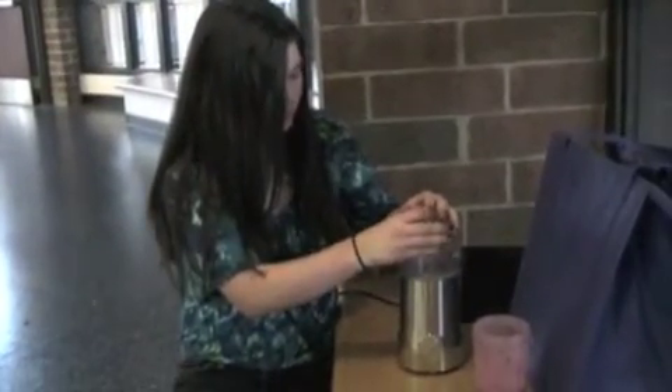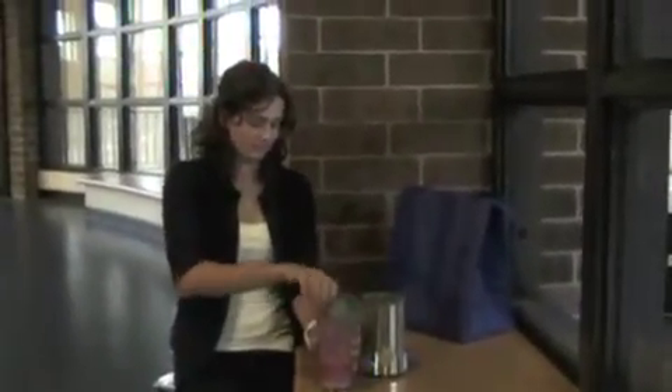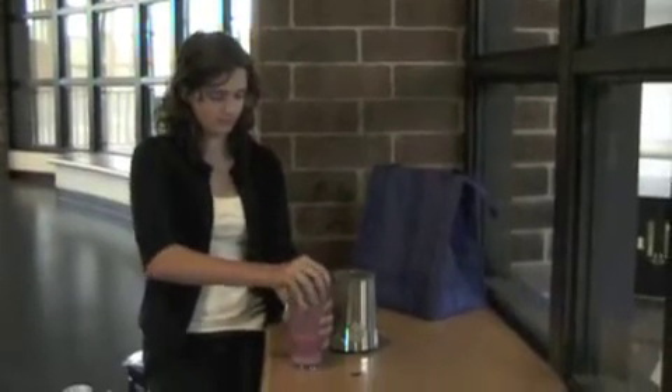Do you hate the sound of a blender when trying to sleep, watching TV, or doing your homework? Many people hate the sound, and so do we. Introducing the silent blender, where you never have to hear that annoying sound again. The silent blender is your everyday blender with the enduring feature — it's silent.